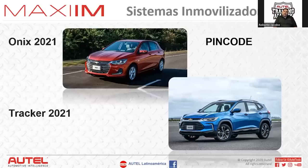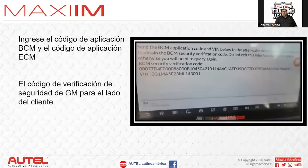For Onix 2021 and Tracker 2021 here in Mexico, the PIN code is something we cannot provide — customers must request it from a third party or dealership. However, response codes we can work with no problem. If a customer says they already have their PIN code, we can help with the response codes to complete programming. The customer must find where to purchase that PIN code.